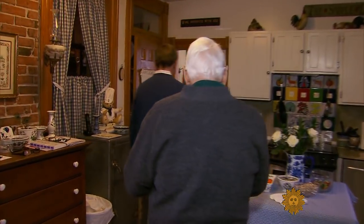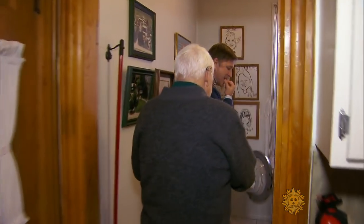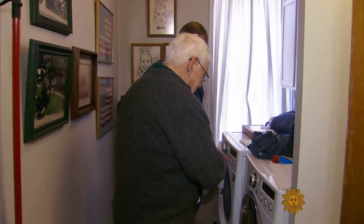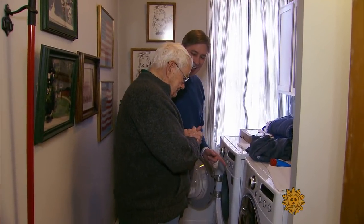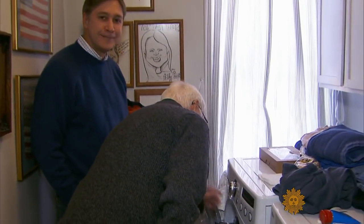Indeed, you can't leave here without being struck by how much washing machines have changed over the years. You know how to turn this on? Absolutely not. I didn't think so. And how men are pretty much the same.